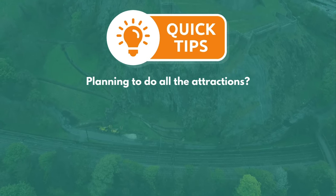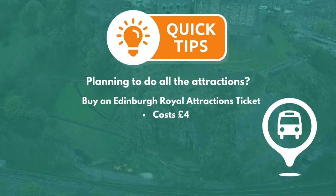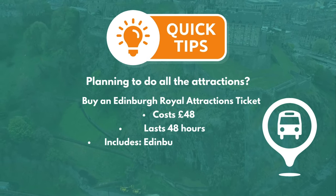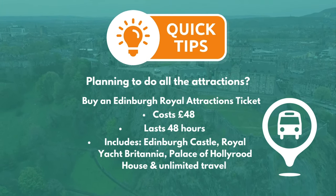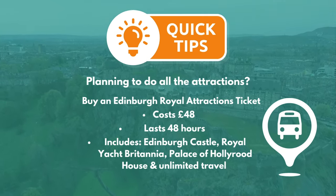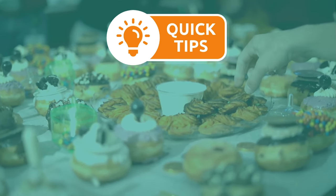Second, if several of the paid attractions are definitely on your list, a good way to save some money could be to buy an Edinburgh Royal Attractions ticket. This includes entry to Edinburgh Castle, the Royal Yacht Britannia and Palace of Holyrood House, as well as unlimited travel on three of Edinburgh's hop-on and hop-off bus tours.